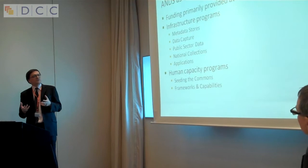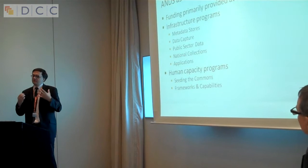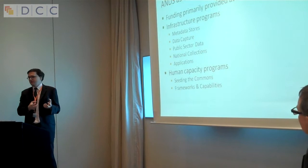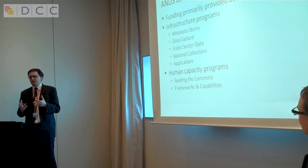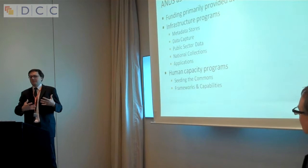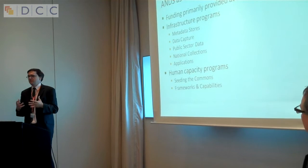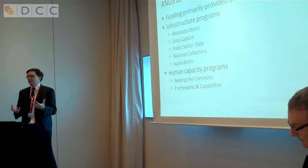We've also been working as a funder of projects, primarily at an institutional level. We've had a number of different types of programs — some around infrastructure, developing software for better management of data, such as capturing it from an instrument or what we call metadata stores, which is a data catalogue at an institutional level. We've also been working with research groups on applications to use data once captured, and with public sector bodies to capture their research data and make it more available. We've also been building human capacity through training, discovery, and developing institutional policy.